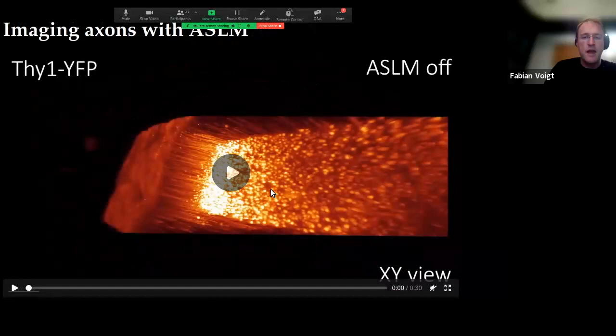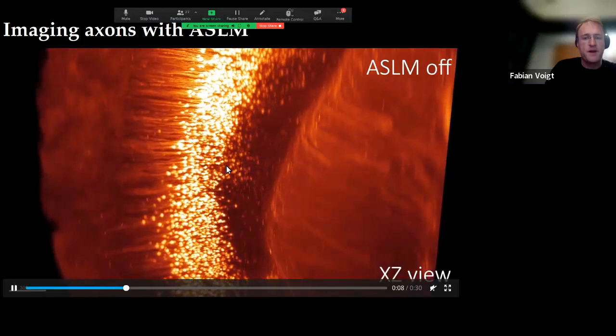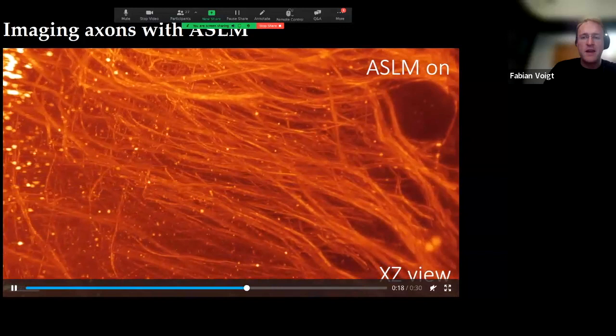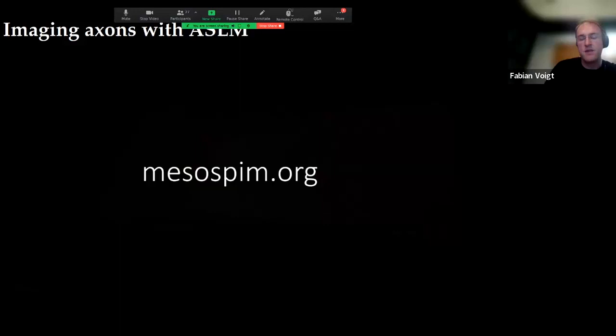At 4x magnification, we can see neurons in layer five of the cortex with axons projecting toward the spinal cord and deeper brain parts. With ASLM on, you can see individual axons, but with ASLM off it's basically just a massive blur. So there's no point in acquiring data without uniform axial resolution if you can avoid it. This mode is on by default in the software.